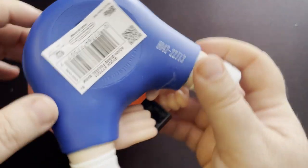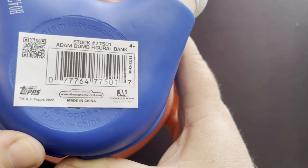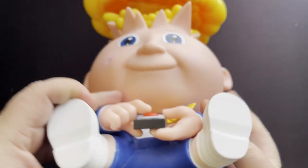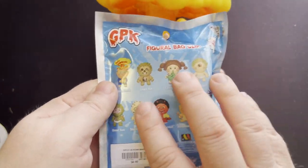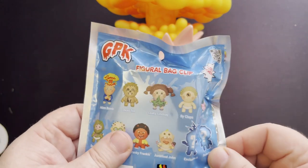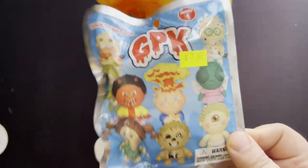This is a licensed-by-Topps item — the Adam Bomb figural bank by Monogram. Monogram is also the same company that did the figural bag clips. They just like to use that 'figural' title. Monogram is the same company and they've put out a few things on GPK recently.